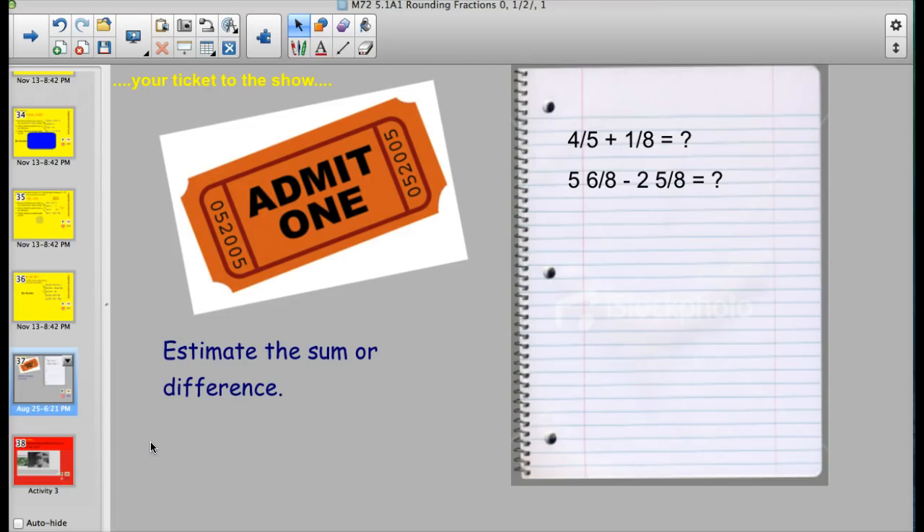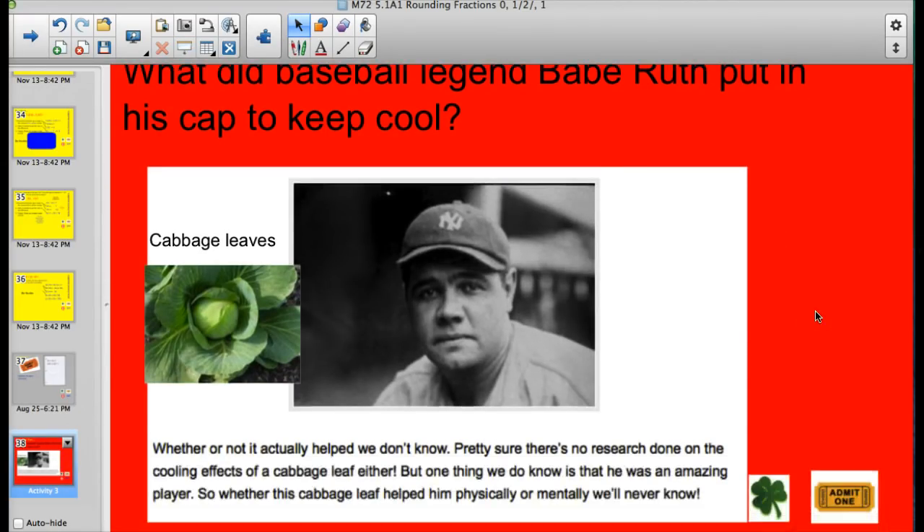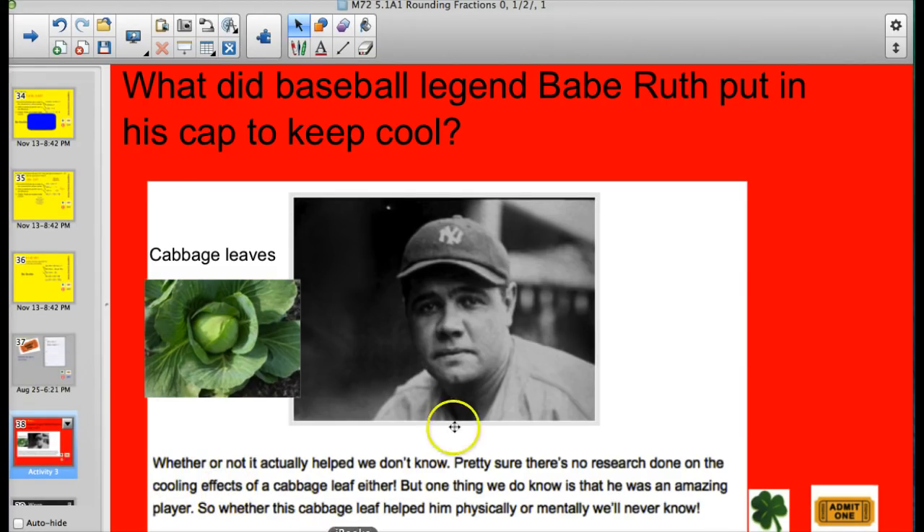Here's your ticket to the show — go ahead and give this a shot. We've got one dealing with fractions, rounding to the closest zero, half, or whole, and one where you round to the closest whole numbers. Answer to the trivia question: What did baseball legend Babe Ruth put in his cap to keep cool? Cabbage leaves. Whether it helped we don't know, but he was an amazing baseball player — in my personal opinion, the greatest ever, partly because he was also a pitcher. I think the true home run king is Hank Aaron, not Barry Bonds. Thank you very much for listening — have a good evening. Bye.